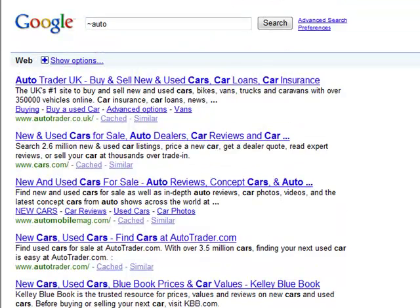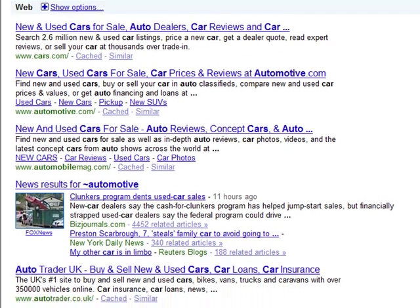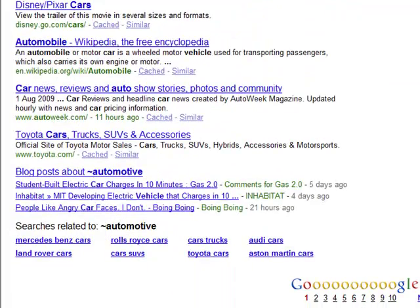If you want to search for similar words, that's the way to do it. Let's try 'automotive' as another example. It works for these terms as well — cars, auto dealer, automotive, trucks, etc.